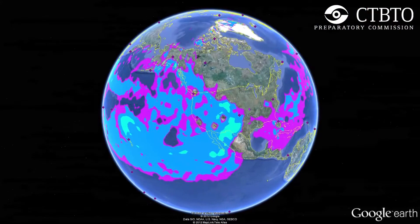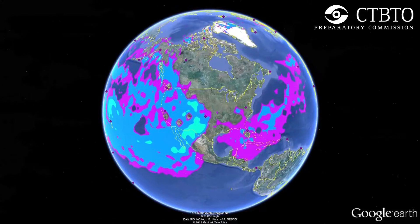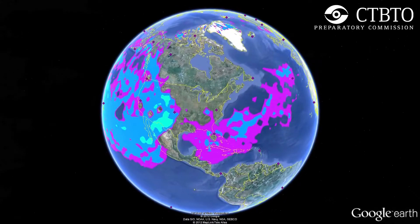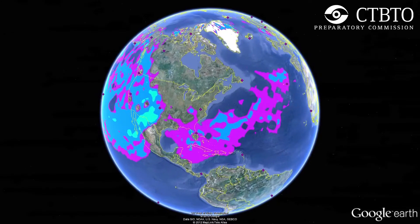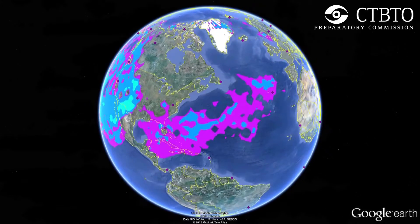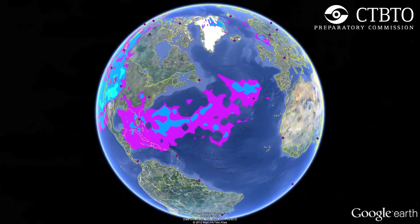By day 15, traces from the accident in Fukushima were detectable all across the Northern Hemisphere, where it remained with the equator initially acting as a dividing line between the northern and southern air masses. But in a little over a month, traces from the release had reached the Southern Hemisphere.